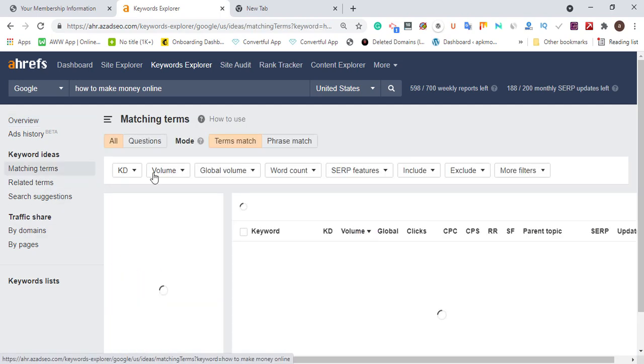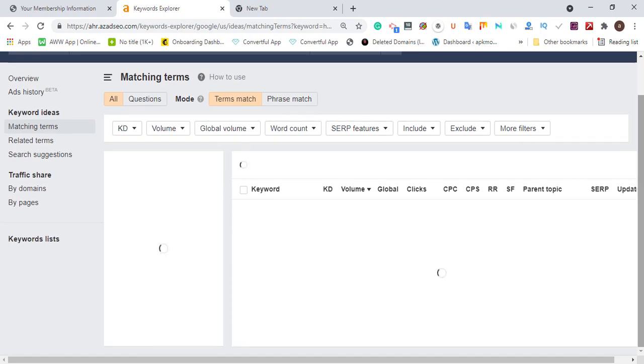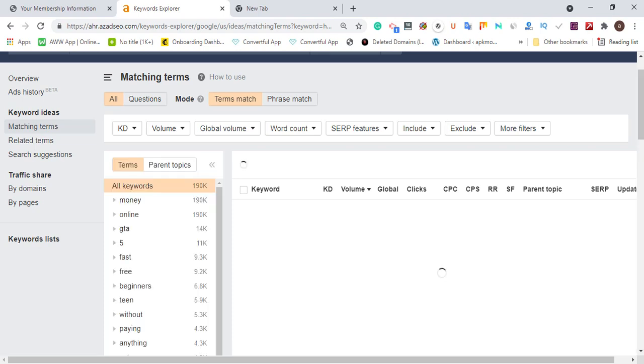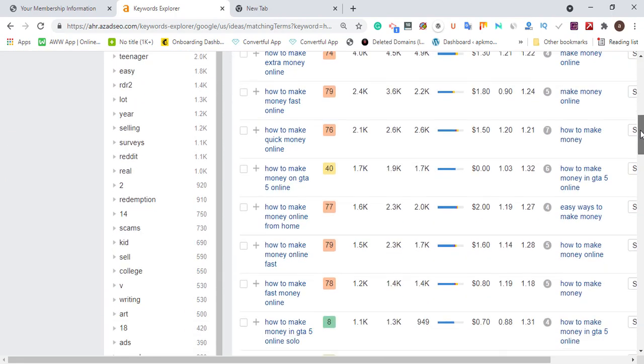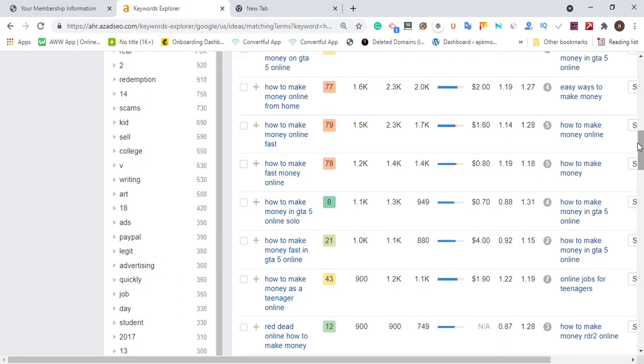Let's click 'Matching Terms' — this will pull out results. In some cases, due to network issues it may take time to load, but it will load. Now under the matching terms, you can see a lot of keywords here have high difficulty, but we are looking for keywords with low difficulty and low traffic.